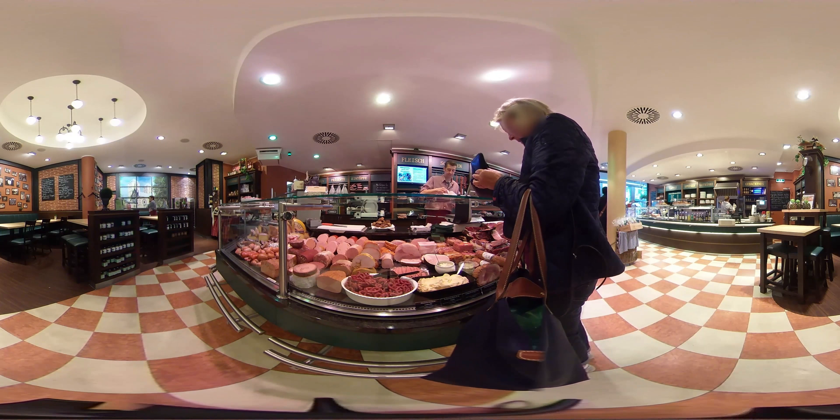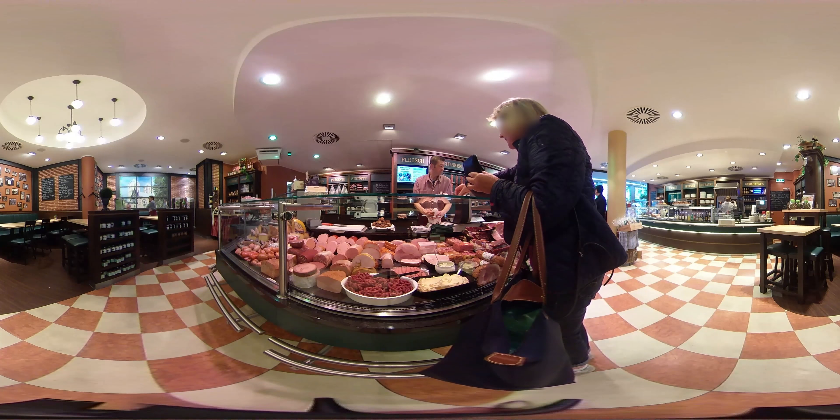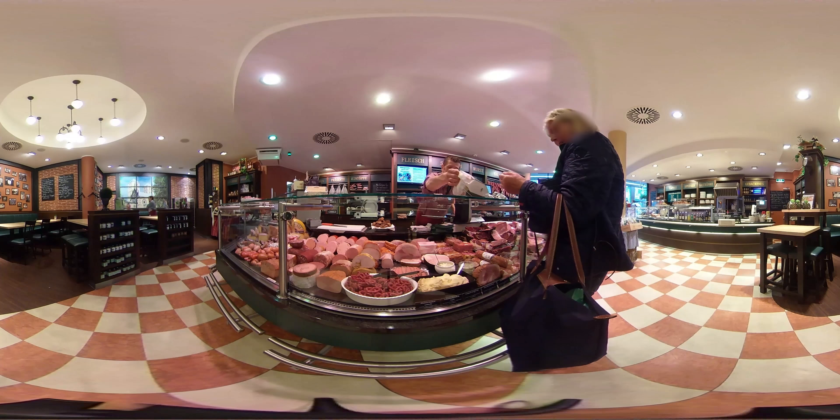Look at this huge choice between different meats. But remember, all of this is made out of a living pig.